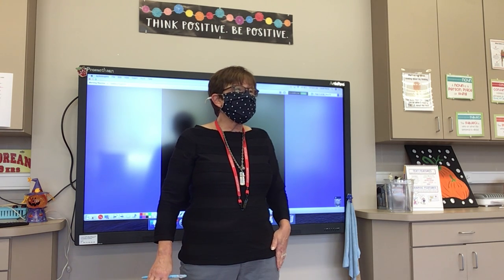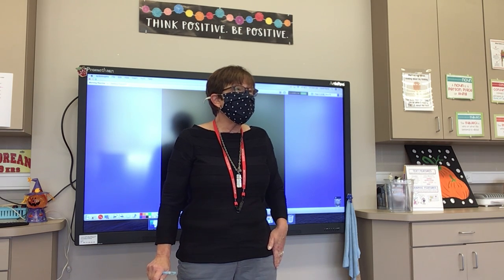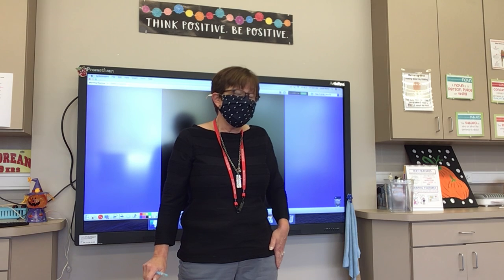Number six: open. It is nice to open a window and smell the fresh air. Open.